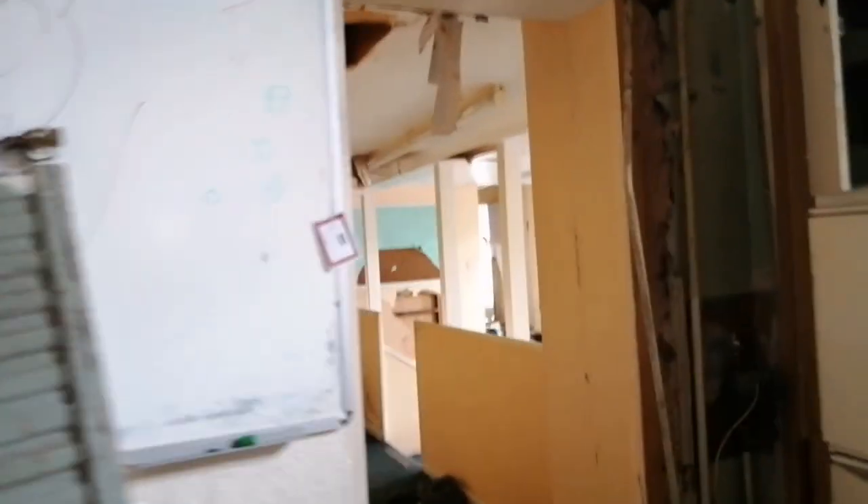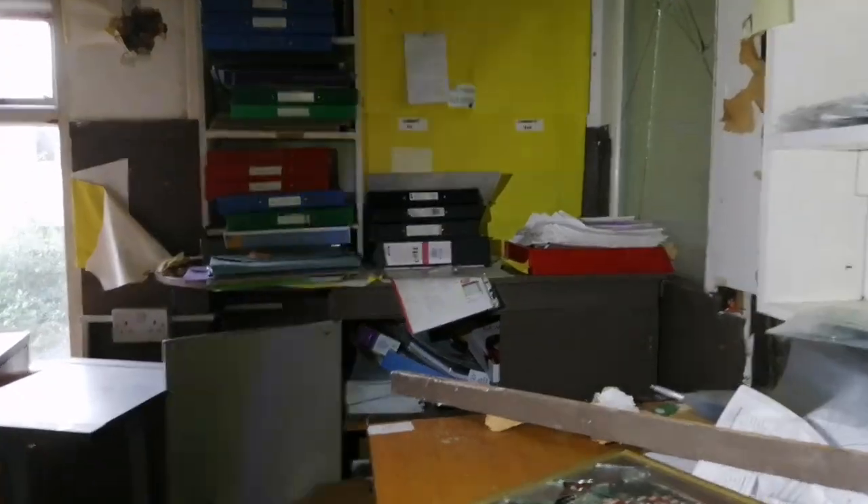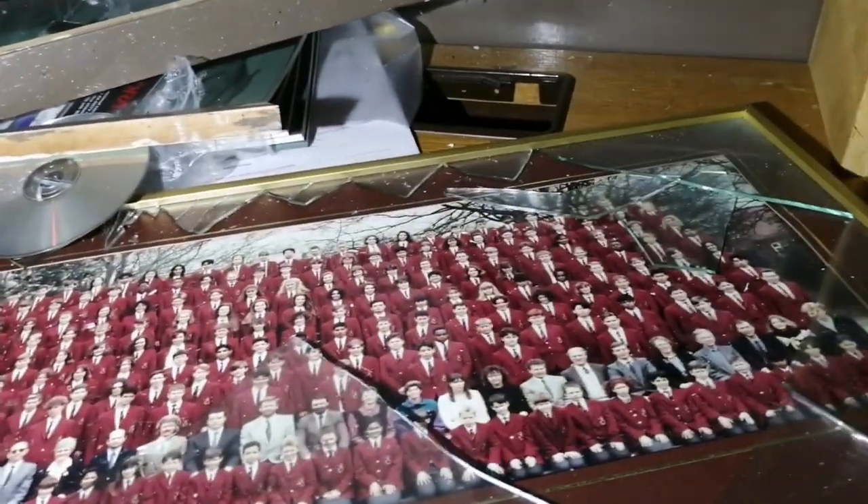Staff room here guys. Not going to go in those bits because it's a bit crap. There's a picture of the old school. That's that, anyway.